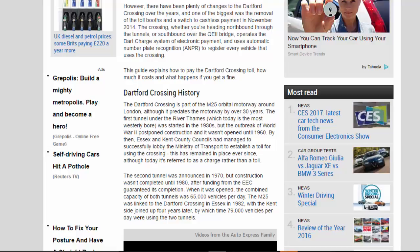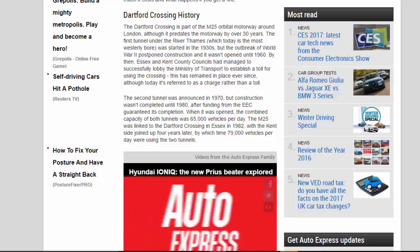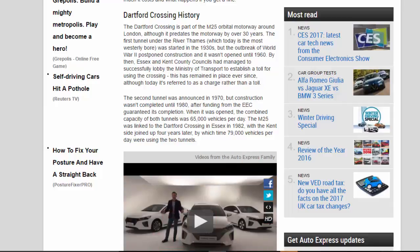Dartford Crossing history: the Dartford Crossing is part of the M25 orbital motorway around London, although it predates the motorway by over 30 years. The first tunnel under the River Thames, which today is the most westerly bore, was started in the 1930s, but the outbreak of World War Two postponed construction and it wasn't opened until 1960. By then, Essex and Kent County Councils had successfully lobbied the Ministry of Transport to establish a toll for using the crossing.